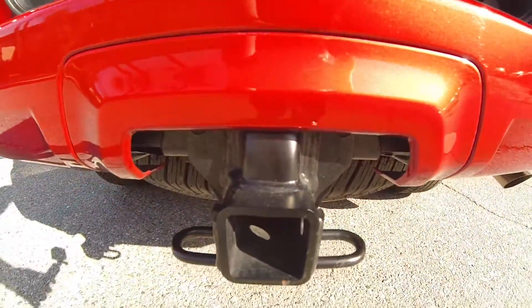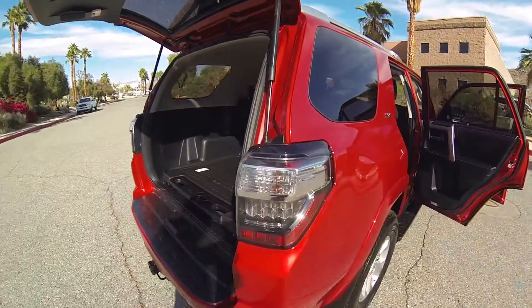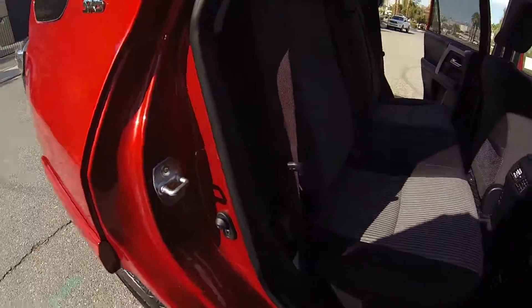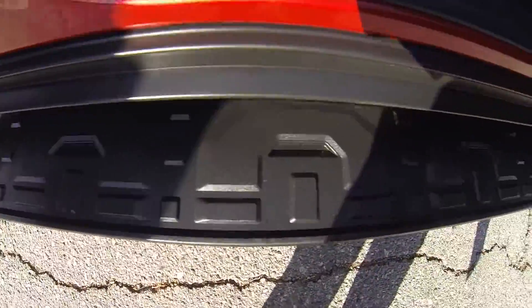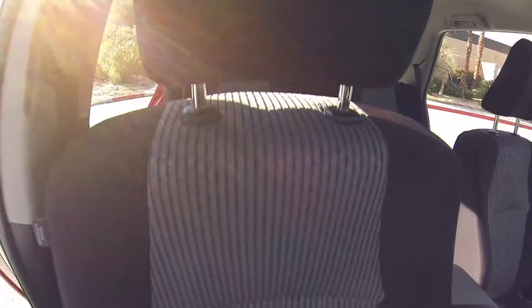Tow package. This is the SR5. The running boards. Manual passenger seat.